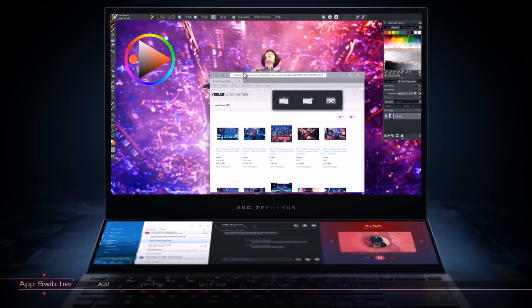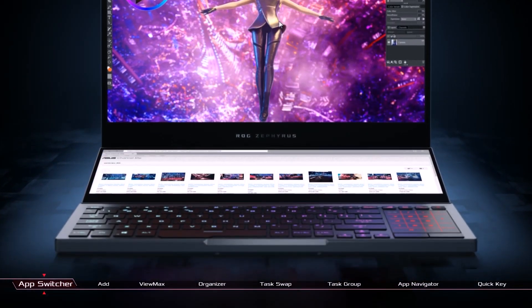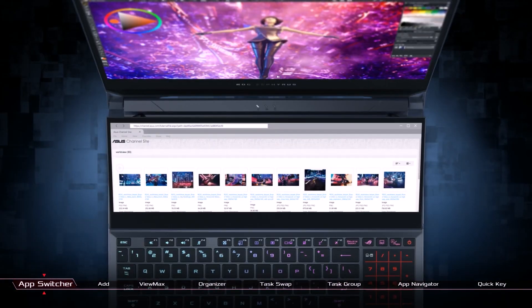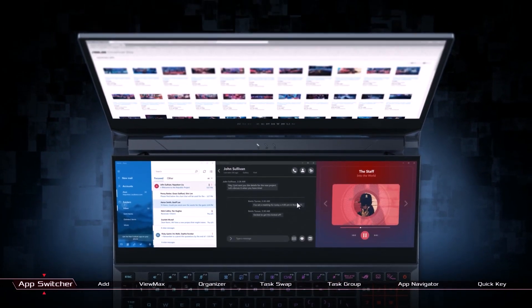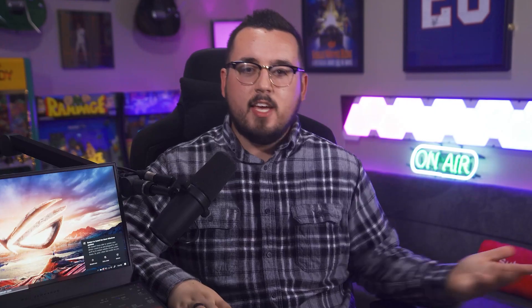It's not a gimmicky feature that only has one real benefit. It's a legitimately game-changing addition that is universally useful, especially with features like task group, quick key, and so on. I even love it for general use, like putting a YouTube video on while I'm working, or Slack, Spotify, and the list goes on. More screen space means more efficient multitasking.